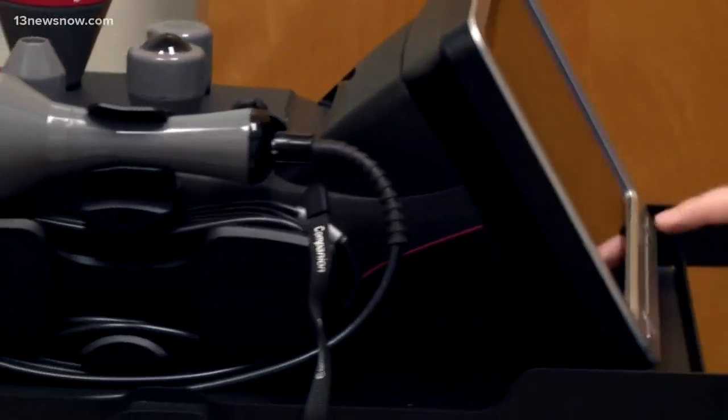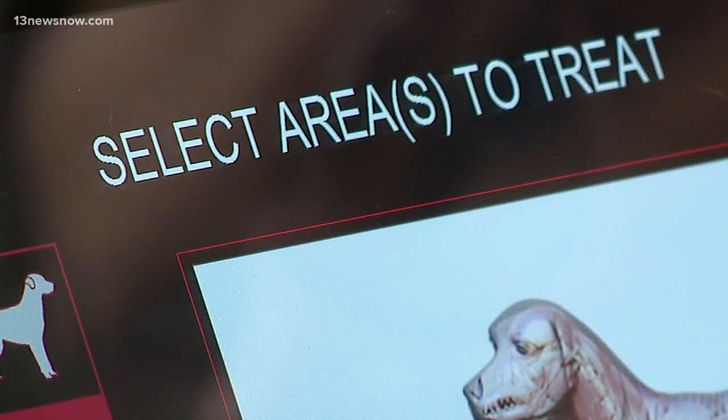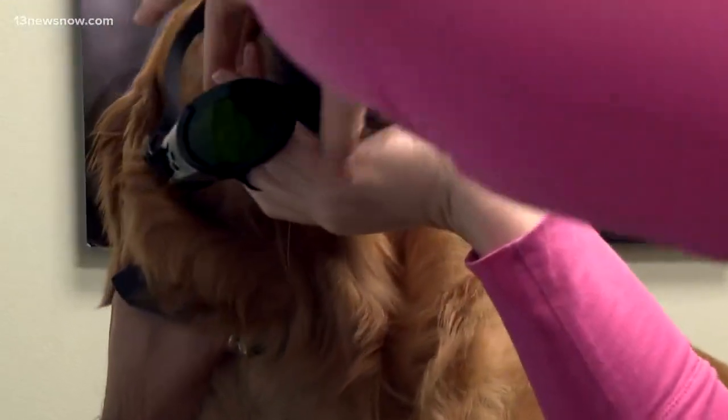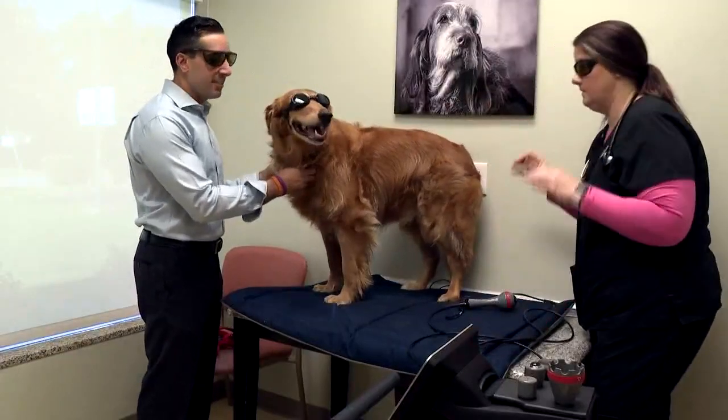So how does the procedure work? The laser is self-contained in a rather small rolling machine. It warms up and you select certain areas in which you'd like to treat. First things first, before you get underway, safety goggles are necessary — or as they like to call them, doggles.